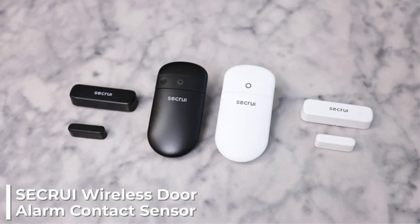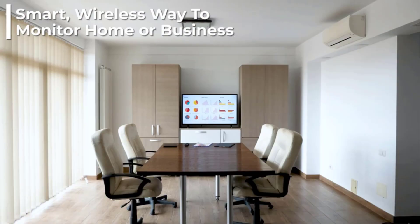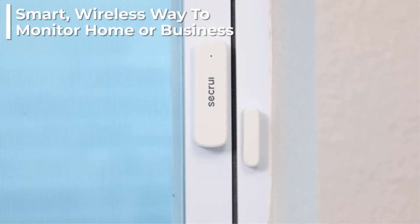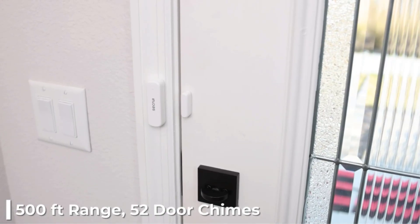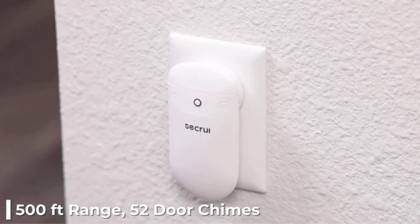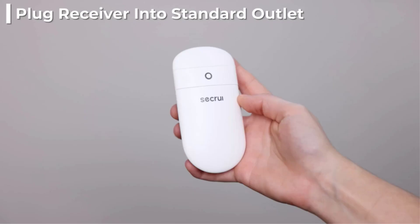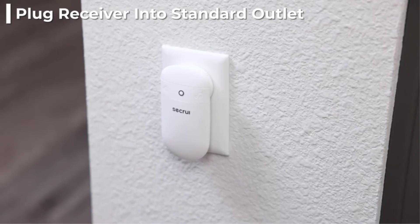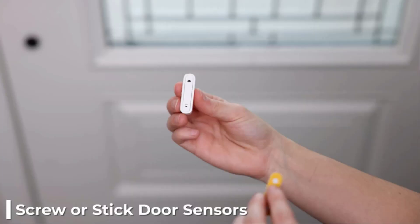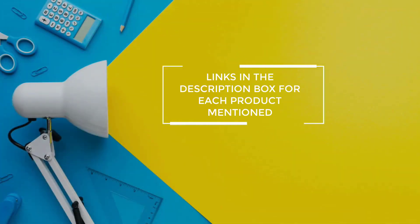To add to your home's high-tech features and monitor your home's exterior with ease, consider purchasing a wireless doorbell system. There are many products available to choose from, each with different characteristics, benefits, and prices. To help you make an informed decision, I did extensive research, read tons of reviews, and compiled a list of the best wireless doorbells from reputable brands. If you want to know about the price and other information, be sure to check my description. So without any further delay, let's jump into the video.